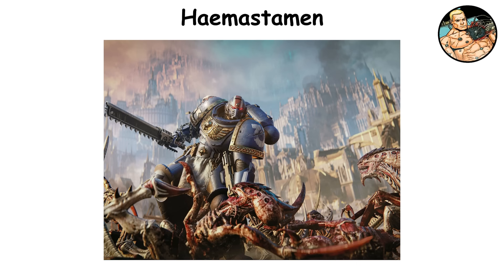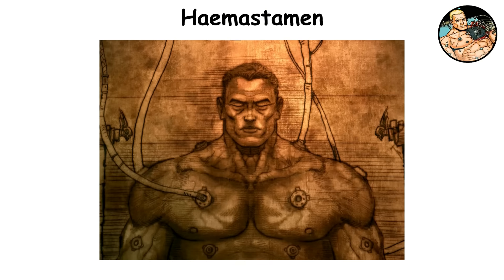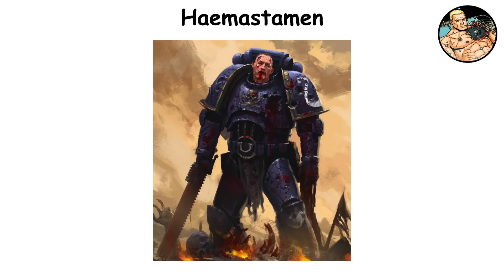In the heat of battle, this organ plays a key role in speeding up recovery and reducing fatigue. Its precise regulation allows space marines to endure long periods of stress and quickly heal minor internal injuries. While the hemostamen is generally stable and rarely mutates, any malfunction can have serious effects such as muscle degradation and oxygen deprivation.